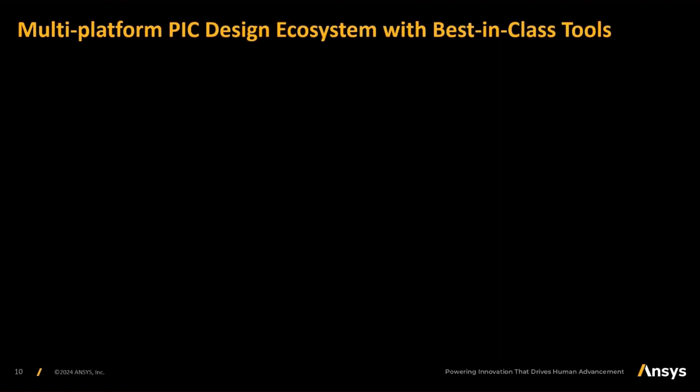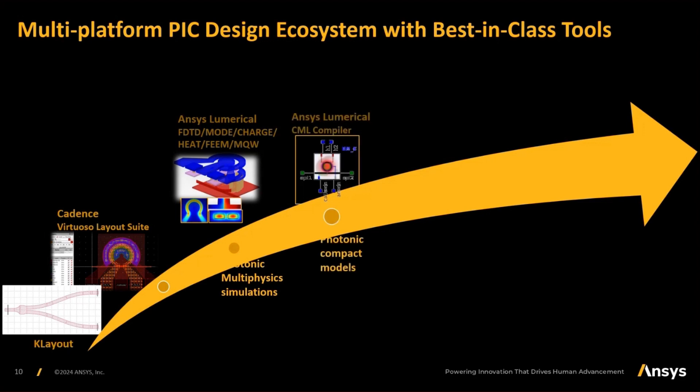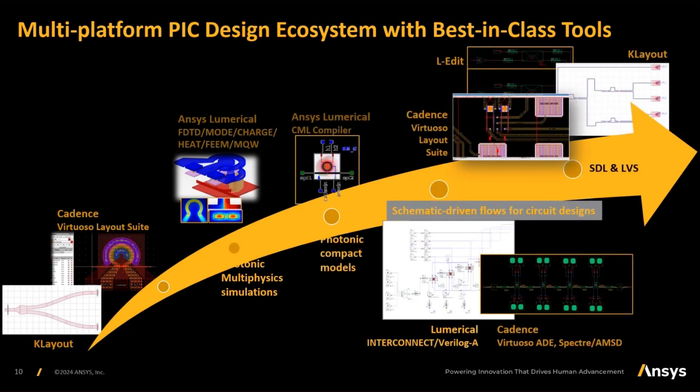The ANSYS portfolio has a lot of solutions already in place, with a variety of solvers that address existing and future challenges. With our multi-platform PIC design ecosystem, you can not only design but also simulate at the component level. It can also perform circuit-level simulations, wherein you can use Cadence Virtuoso layouts to integrate with ANSYS Lumerical to give you a complete circuit-level analysis and understanding.